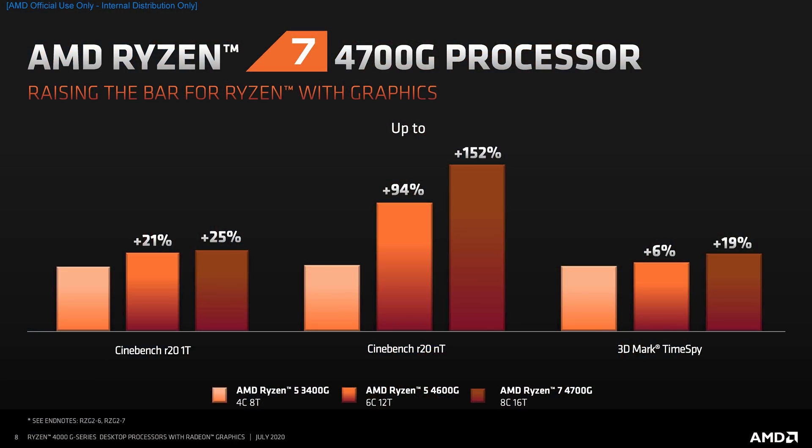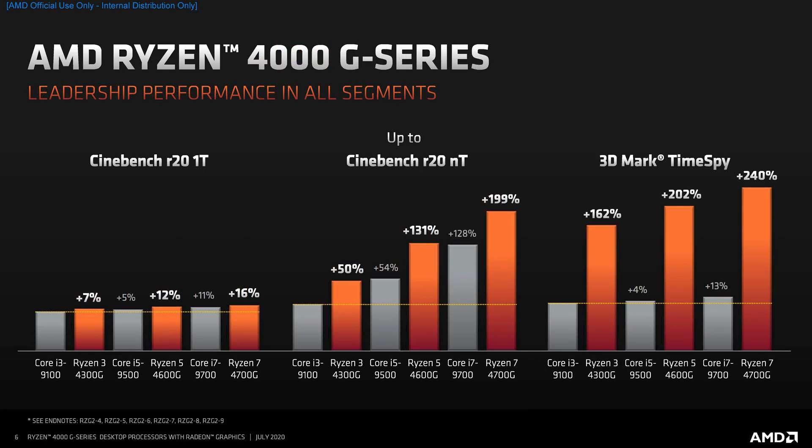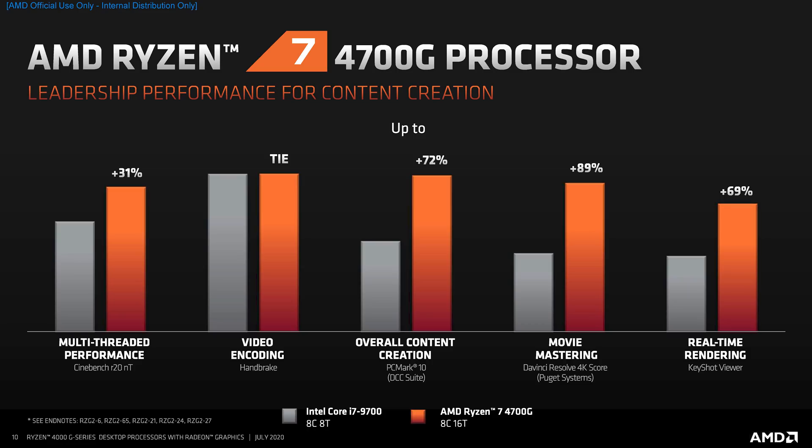AMD does have some performance information for these processors, which you should take with a grain of salt given it comes straight from the company, but it's worth showing some numbers. With the Ryzen 7 4700G and Ryzen 5 4600G, AMD is claiming significant gains over the Ryzen 5 3400G in CPU performance, as you'd expect given the enormous upgrade to the CPU core design. GPU gains are more modest — the 4600G with 7 compute units at 1900 MHz slightly outperforms the 3400G with 11 compute units at 1400 MHz in 3DMark Time Spy, though that score also factors in CPU gains. The 4700G with the maximum GPU configuration is 19% faster.